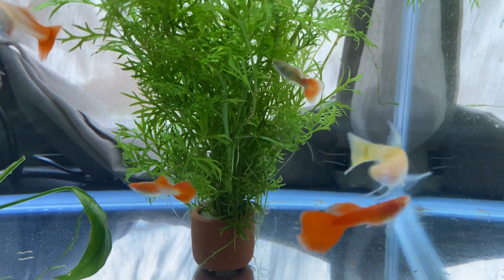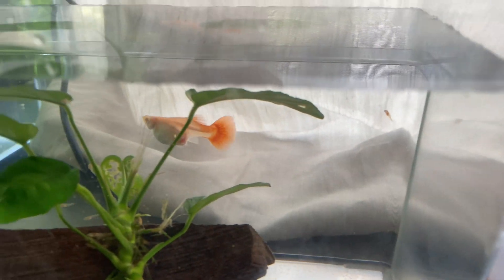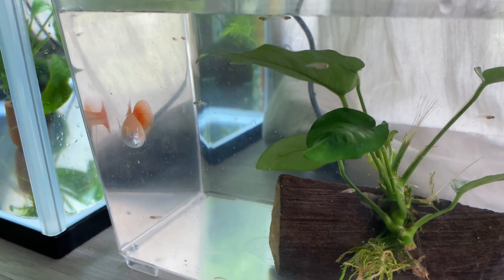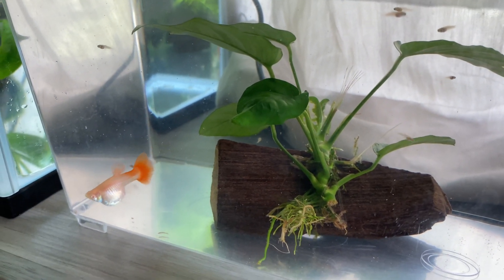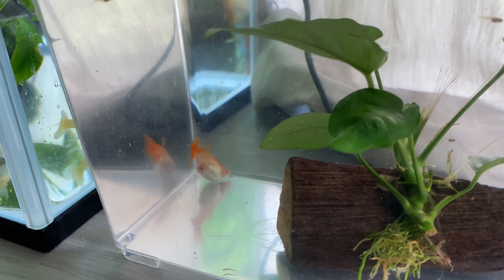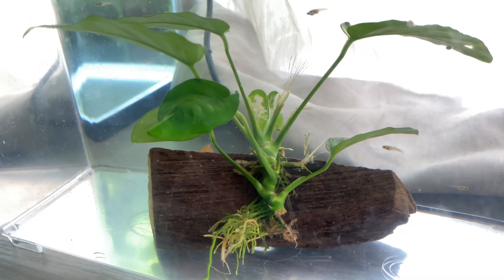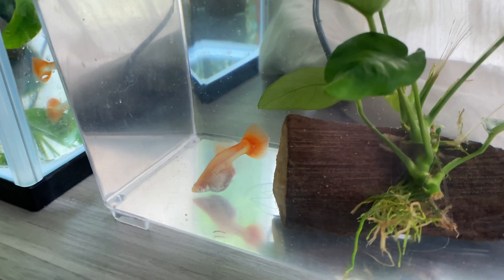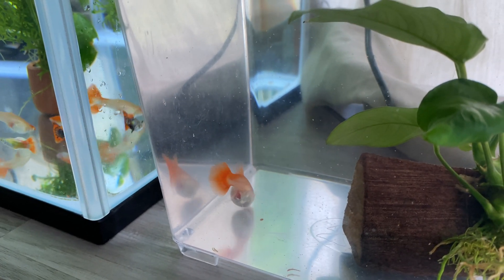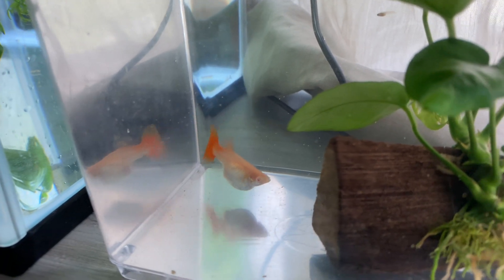We need to move her out into a separate container. As you can see, all of those fries have just come out of her, so she's not as inflated as she was earlier. To protect your fry, separate them into a smaller container. Another suggestion is to put a divider in that container so the little fries can escape to the other side and so their own mother won't eat them either.